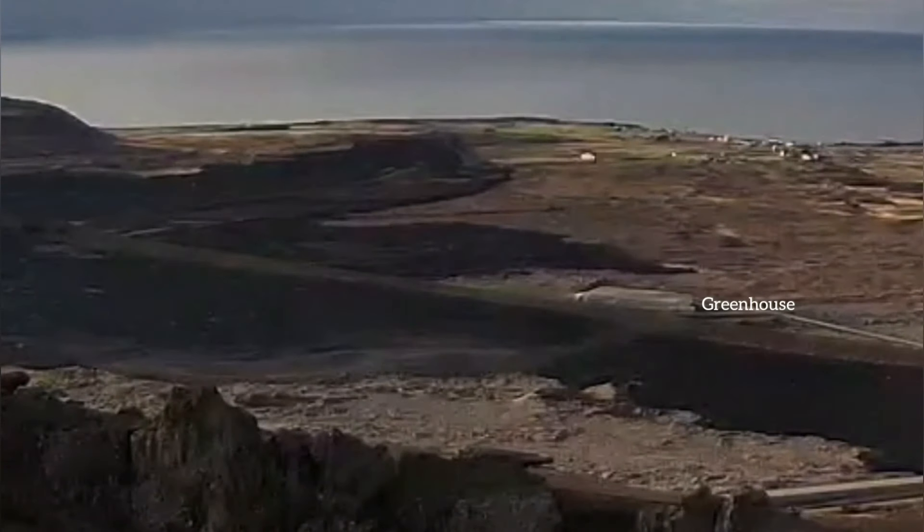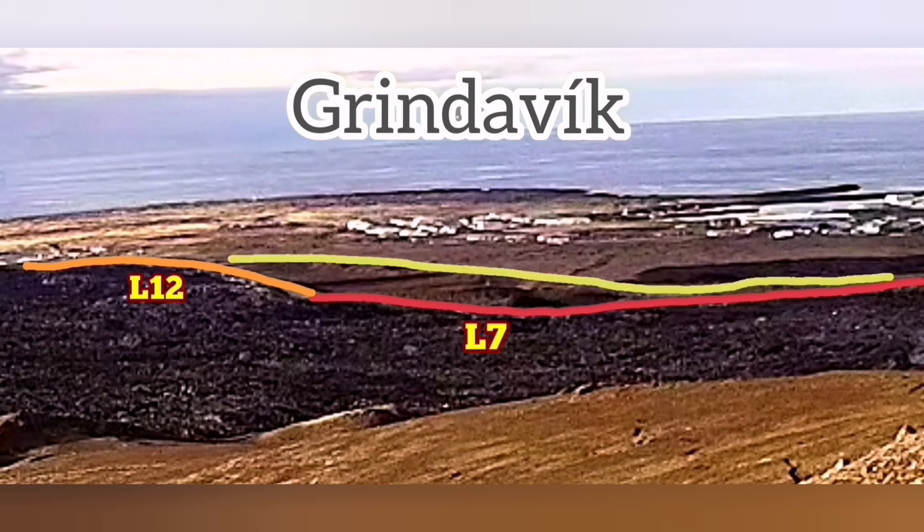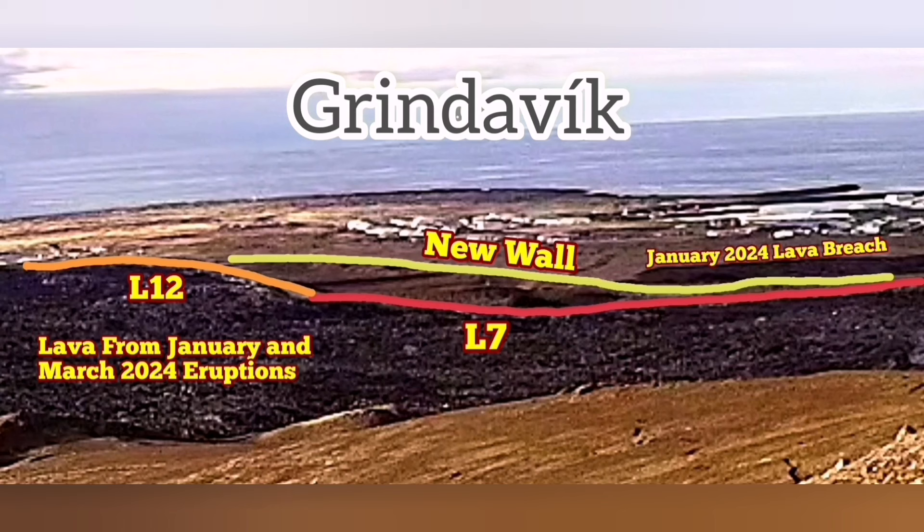The greenhouse will probably be inside or outside that wall — it's already evacuated, there is nothing there. It's probably just the base and skeleton, the shell of it. The L12 and L7 lava is already slightly higher than them, although that solid lava will probably protect it again like a wall itself. But the new wall is being built and is under construction.